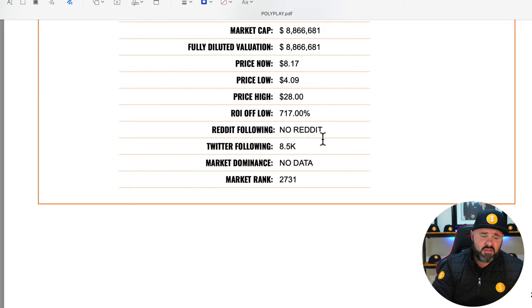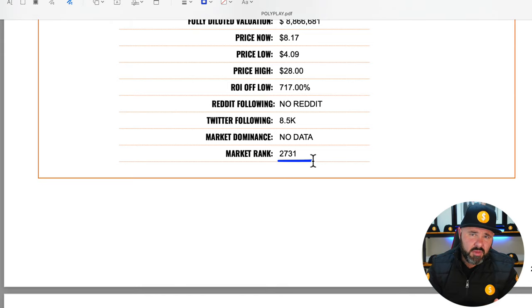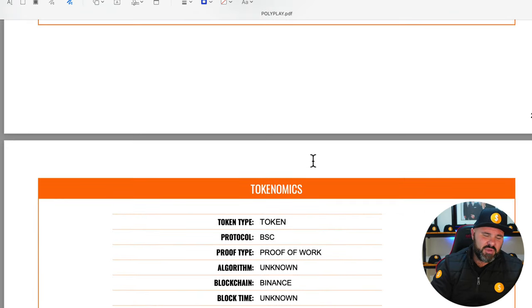The return on investment from the low would be 717% had you invested back then. I could not find any subreddits for them; however, they have eight and a half thousand people following them on Twitter. They have no market dominance data — of course, this is a micro cap, so they obviously don't feature much in the grand scheme. Their market rank is sitting at 2,731. To give some indication, there are about 5,300 projects on cryptocurrency at the moment, so 2,731 means they're just over the halfway mark — definitely not the worst, but there is a lot of competition.